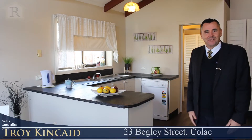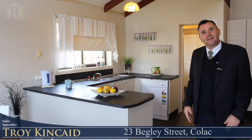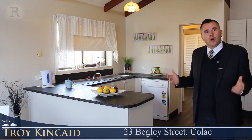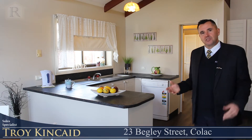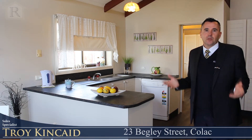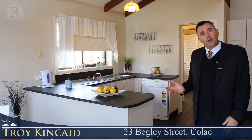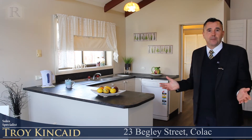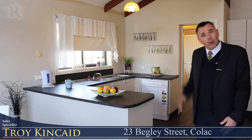Welcome to 23 Begley Street here in Colac. This contemporary style three bedroom home is a beauty, offering plenty of new features while still retaining some original ones. The property would suit a first home buyer, could also suit an investor or a young family. Come with me and we'll go and have a look through.